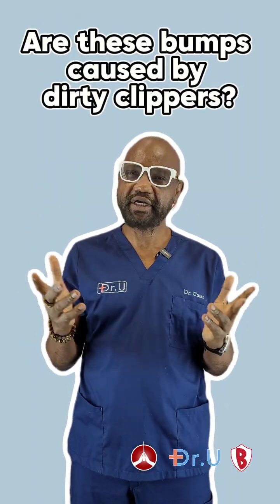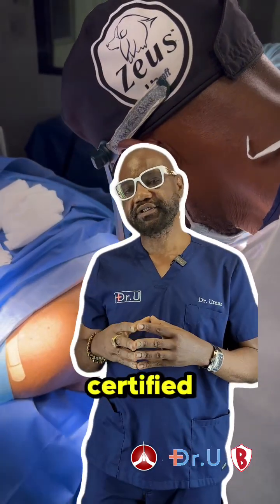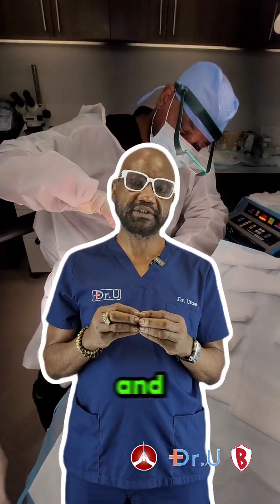Are these bumps caused by dirty clippers? Hi, I'm Dr. Sanusi Umar, board-certified dermatologist, specialist in skin and scalp disorders.